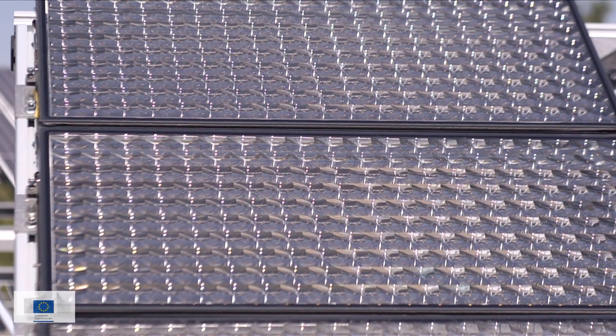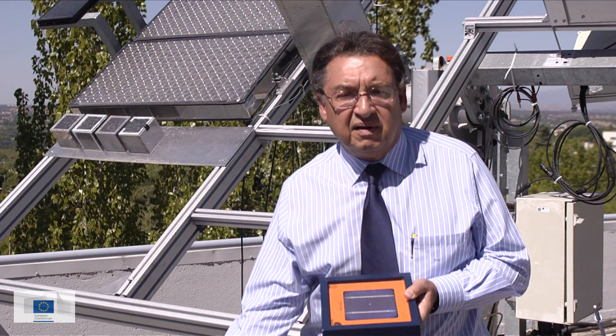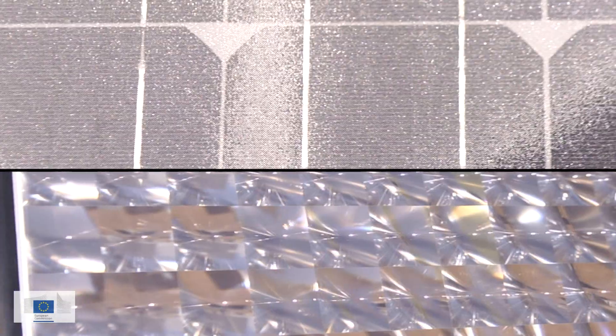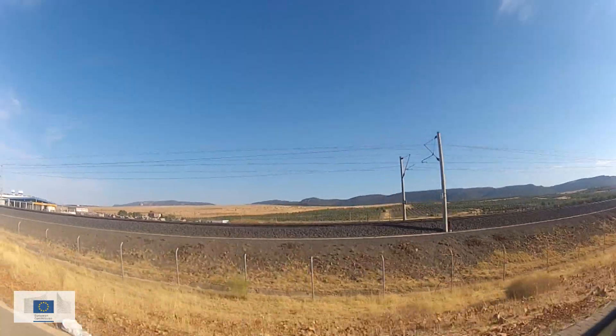Conventional photovoltaics uses cells like this — they operate at the conventional level of sunshine. With many solar cells, very small and very tiny, we can produce a thousand times more energy than with the conventional one.